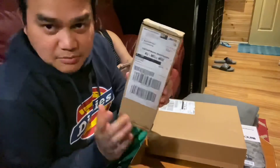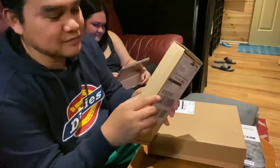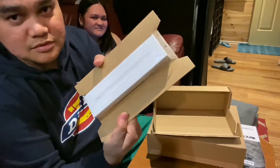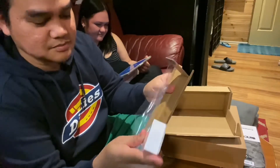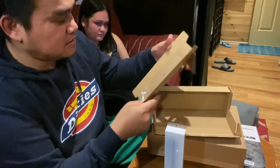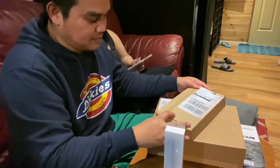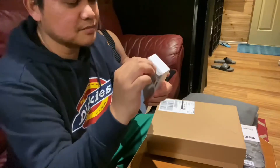Okay, so I'm gonna unbox the Apple Pencil first. This is the actual packaging it arrived in — that's how they packed it. It's pretty convenient not having to deal with bubble wraps and all that stuff. Let me pull the tab right here.